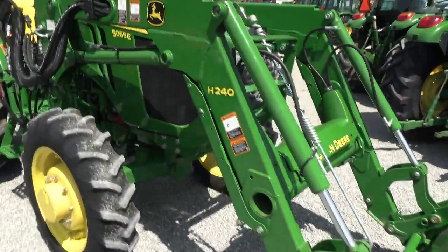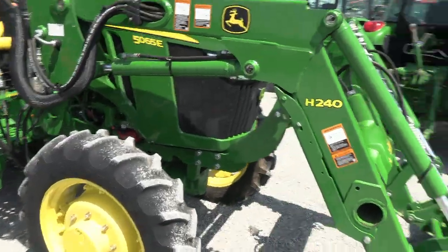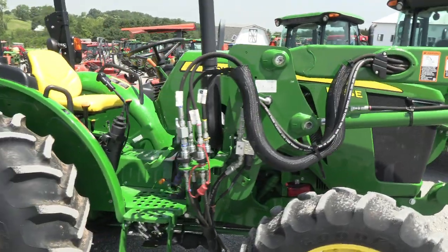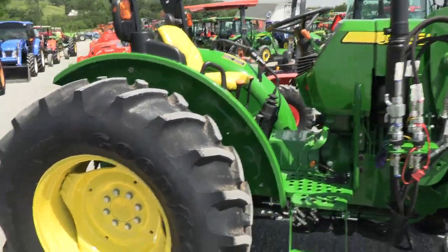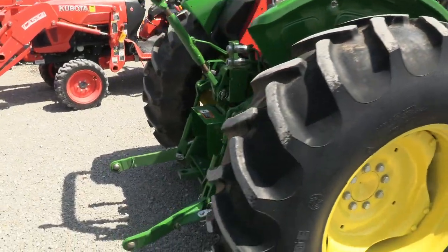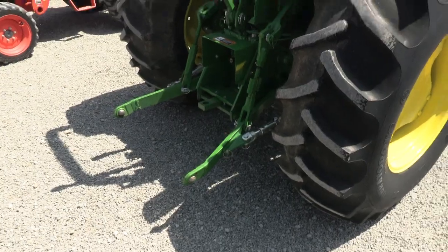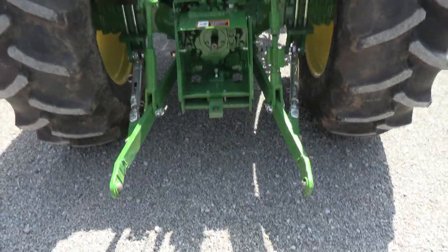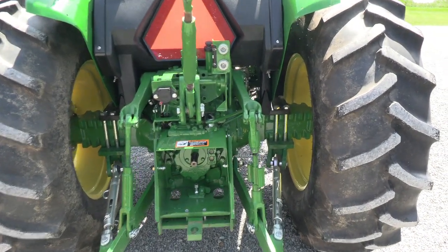The tractor has just over 100 hours on it and is in excellent condition, mechanically and cosmetically. We took this tractor in on trade from a guy not too far from here — he was basically downsizing a little bit, wanted a smaller tractor and had no need for a loader anymore, so he ended up trading this tractor in.